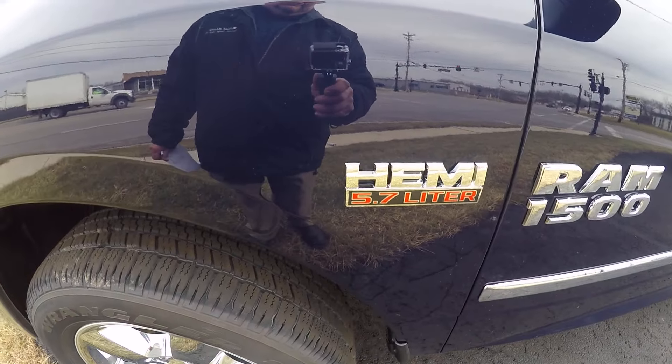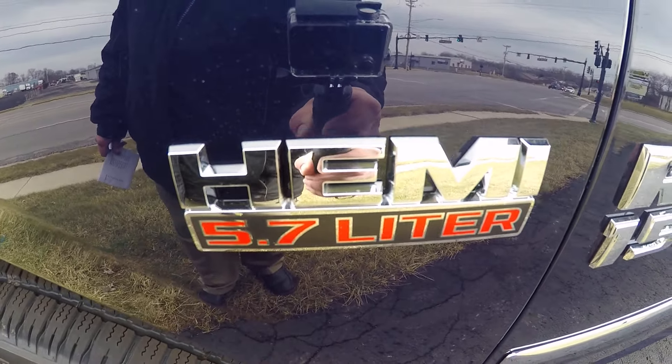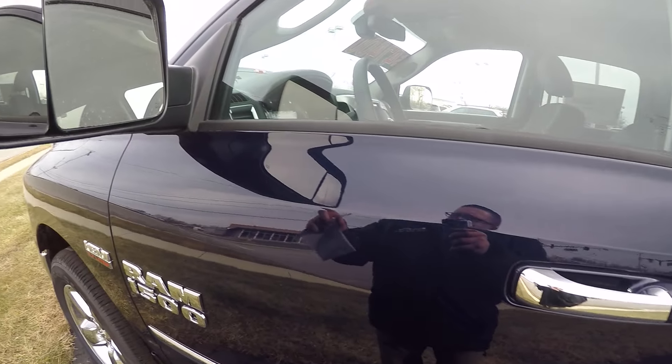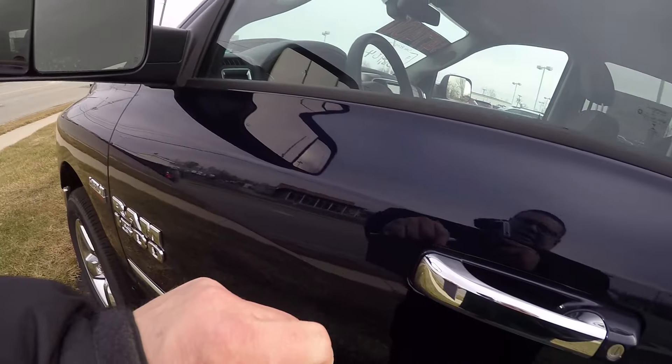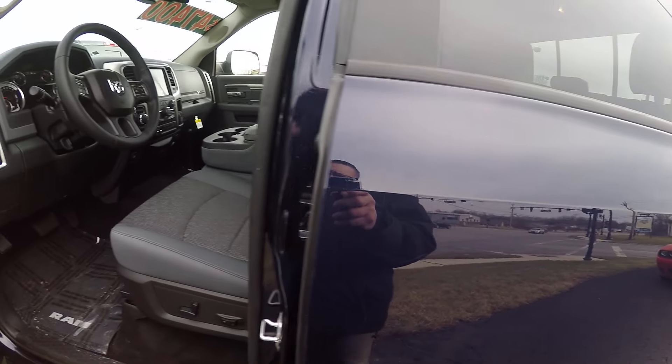This is equipped with a Hemi and an 8-speed automatic transmission. Chrome moldings down the doors, trailer tow mirrors, chrome door handles — just sets it off.